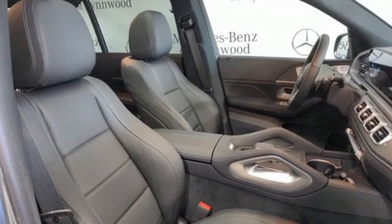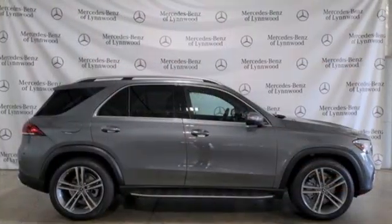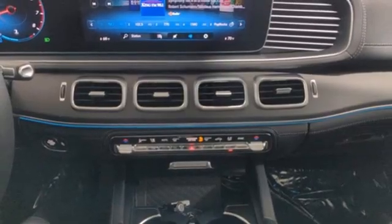Intercooled turbo inline four-cylinder engine, four-wheel drive, streaming audio, wi-fi hotspot, front heated and ventilated bucket seats, rear parking sensors.